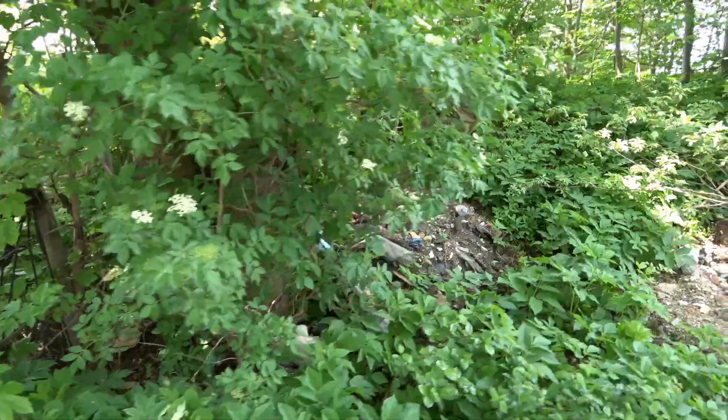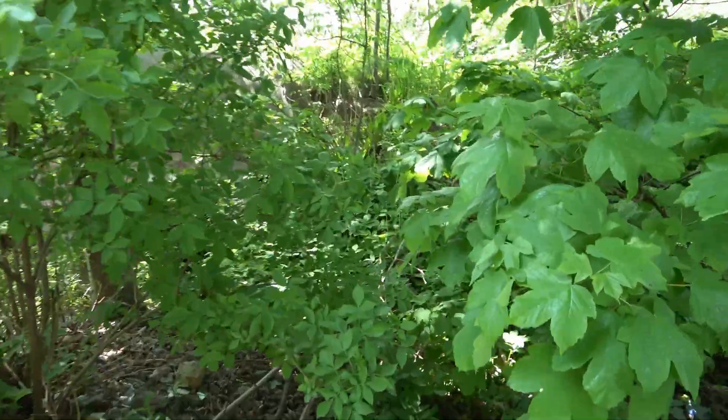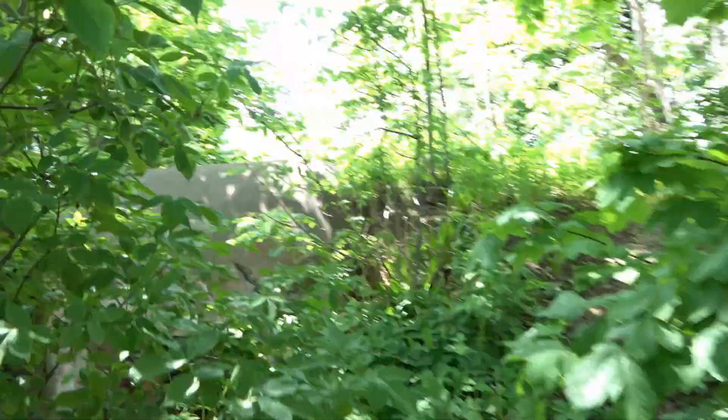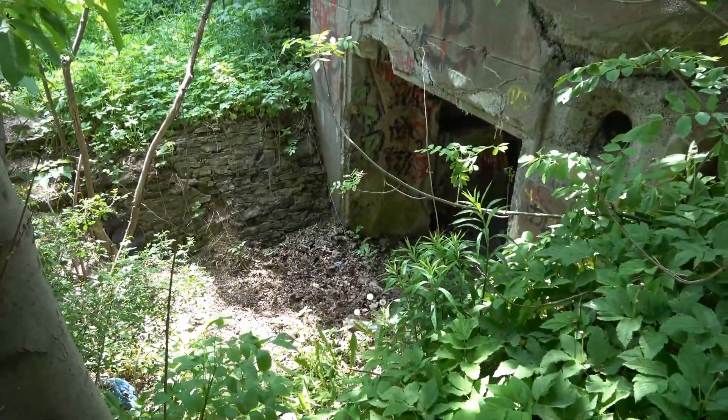Ile ostatecznie obiektów i jakiego typu wybudowano w Dąbrówce Wielkiej, trudno precyzyjnie określić. Wynika to z faktu zaginięcia dokumentacji, jak i powojennej działalności rolniczo-przemysłowej.